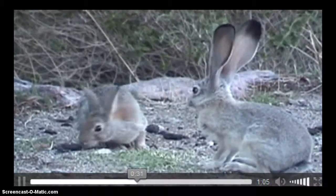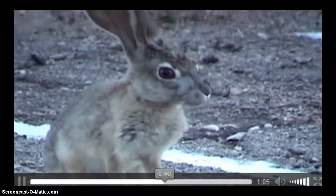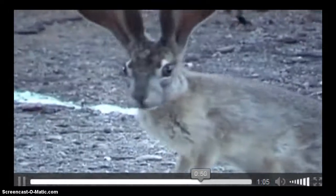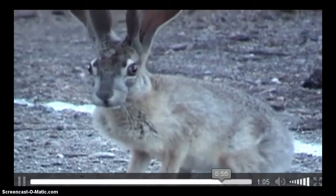Large thin ears are an adaptation for cooling in the summer heat of the desert. Rabbits have many natural enemies: coyotes, bobcats, foxes, horned owls, hawks, and snakes — which prey on the young and the old. Rabbits are strictly vegetarian, eating a great variety of herbs and shrubs, making them no fun to have around your garden.